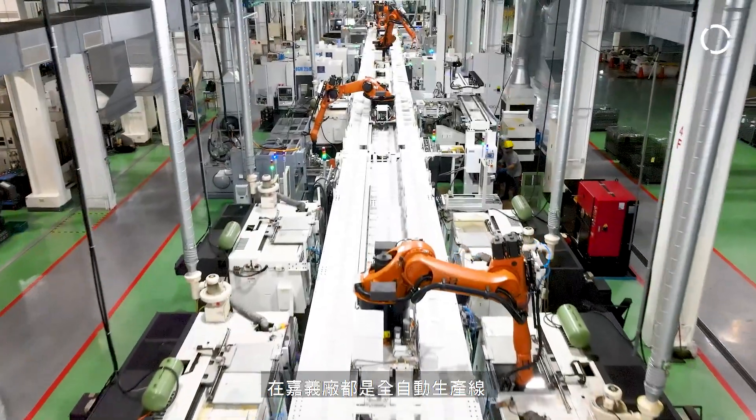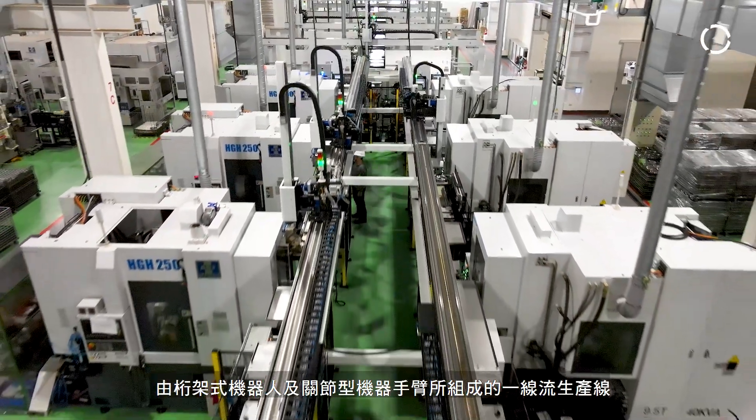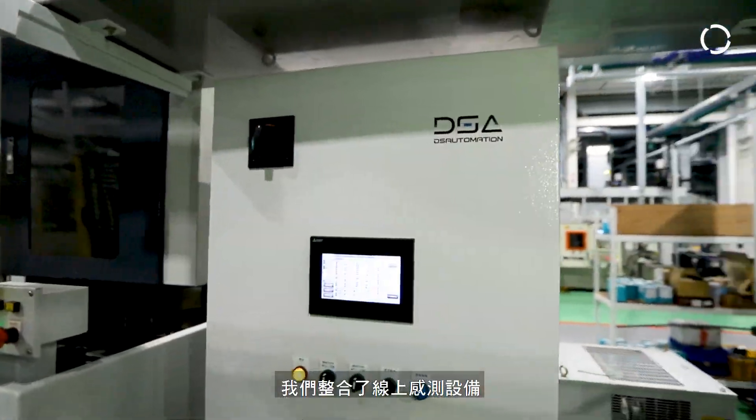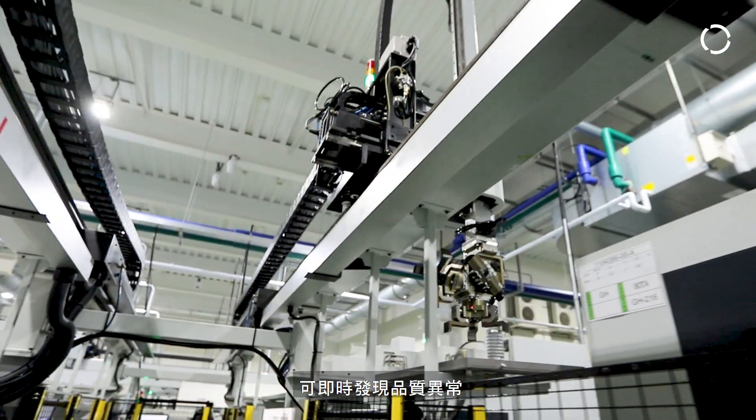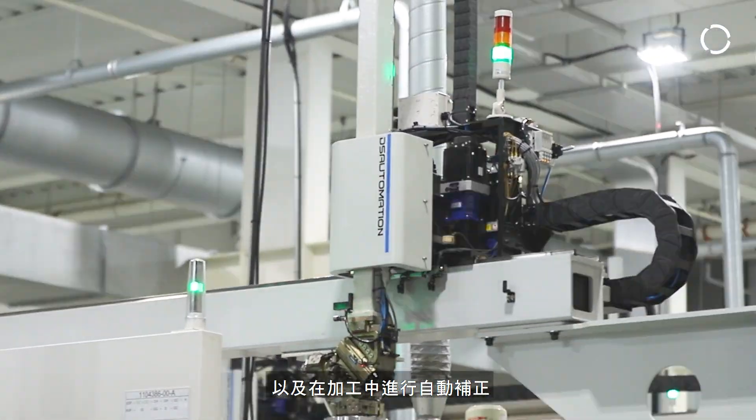In here we have only one-piece flow production lines that are fully automated with gantry loaders and robot arms. We have integrated inline sensors for immediate detection of quality deviation and have automatic correction in the process.